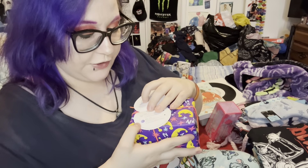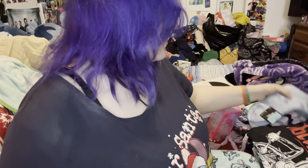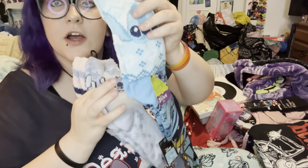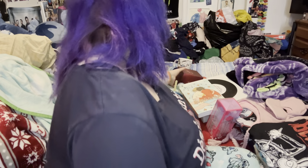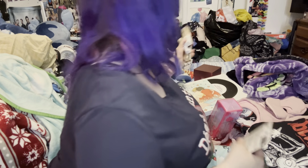I got this other set from Lush called Sleepy — it comes with a shower gel and a body lotion. I got this pack of stitch socks, another thing of stitch socks, and another thing of stitch socks. Two Dragon's Egg bath bombs. Some other makeup items: foundation, concealer, and mascara.